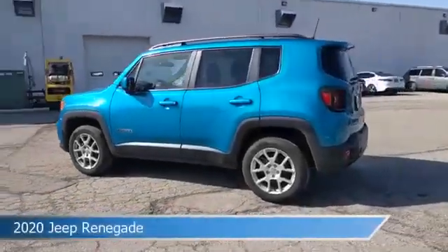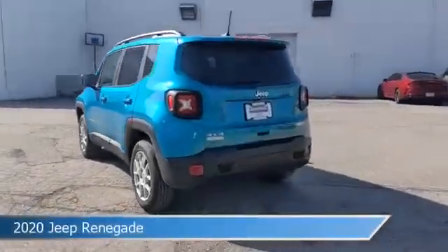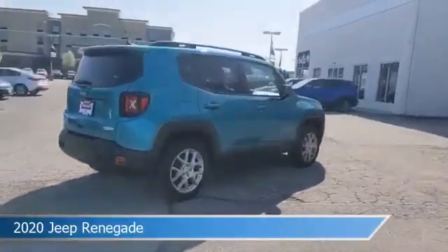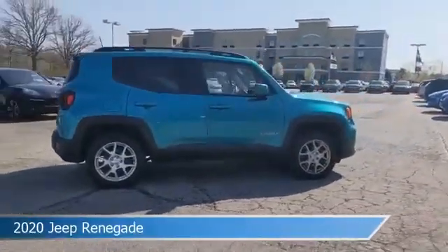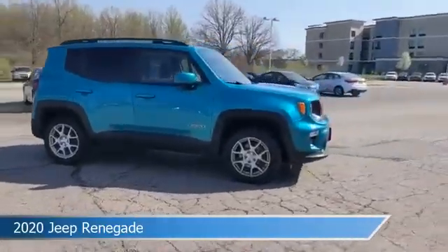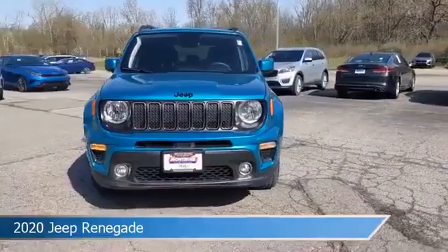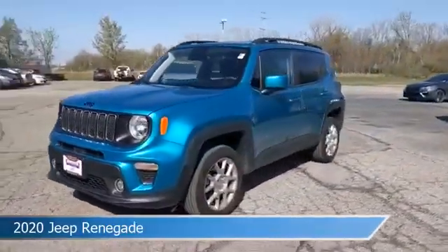Take a look at this 2020 Jeep Renegade, equipped with a 9-speed 948TE automatic transmission in bikini metallic clear coat. This car comes with some great features including anti-lock brakes, keyless entry, audio controls on the steering wheel, auxiliary input, and more.